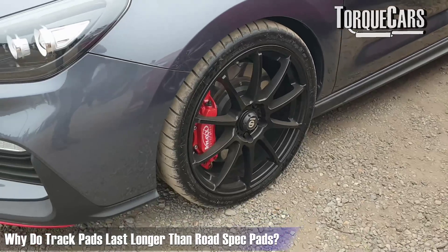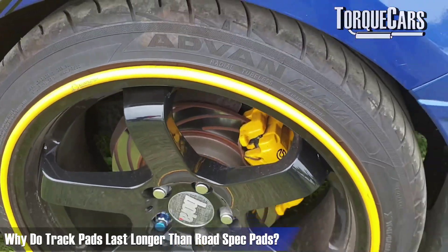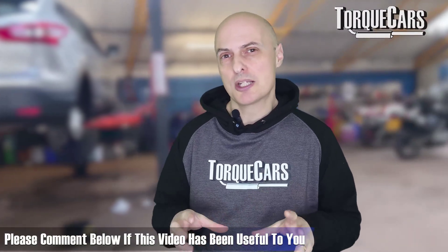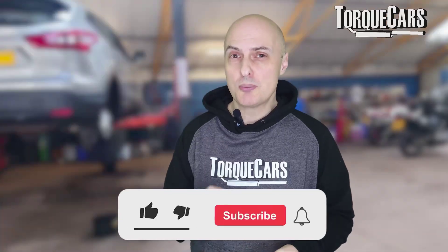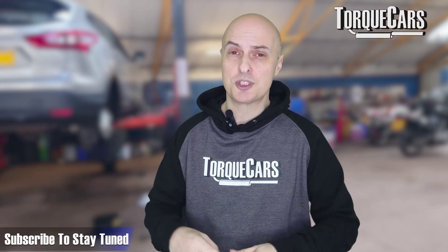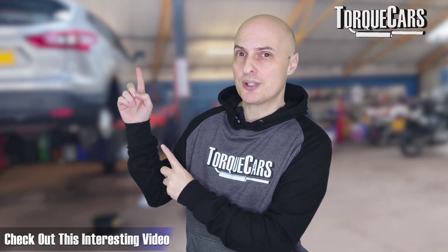Track pads do tend to last longer than road spec pads, just because of the way they're constructed — they're designed to last in those extreme conditions. I hope this video has been useful. You've learned a little bit about brake pads, brake pad construction, and the typical signs that your brake pads are nearing the end of their life. Please hit the like button as that really does help us get out there, and if you haven't subscribed to the channel please do so. I've lined up another video for you if you're interested in getting the best performance from your car.